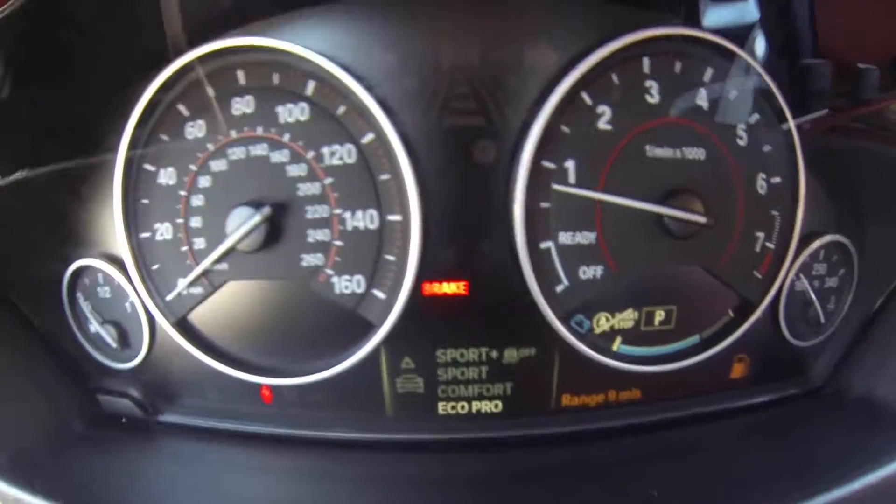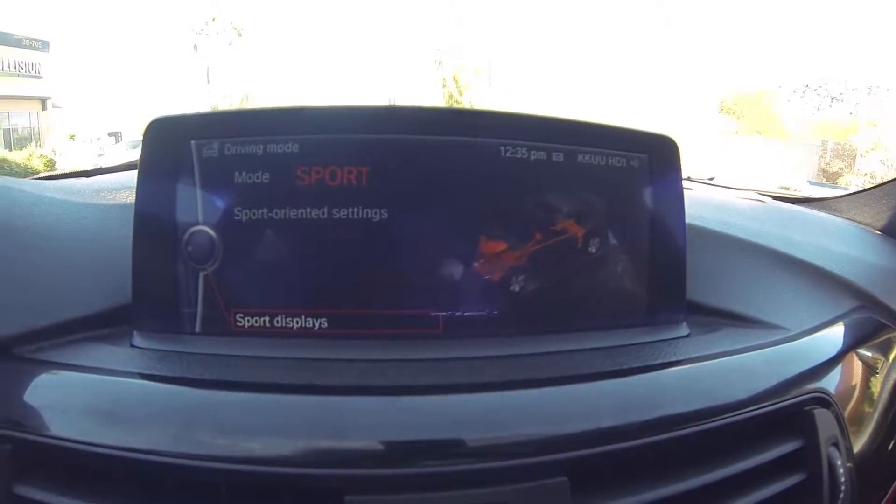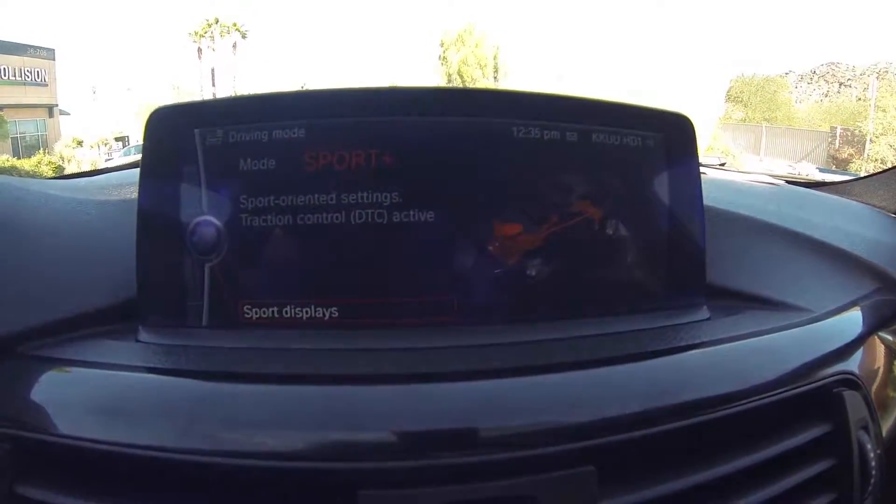It does have sports mode, eco, comfort, sports plus. And on this screen it tells you what mode you are in and what it does.